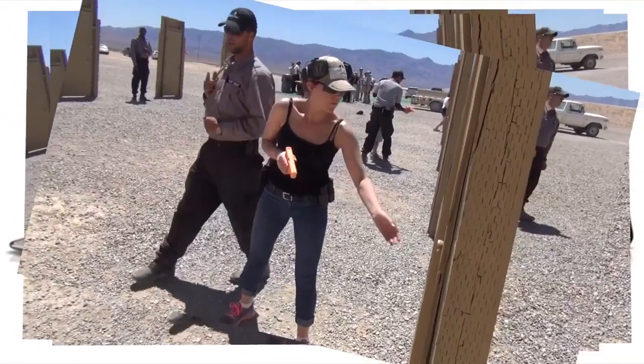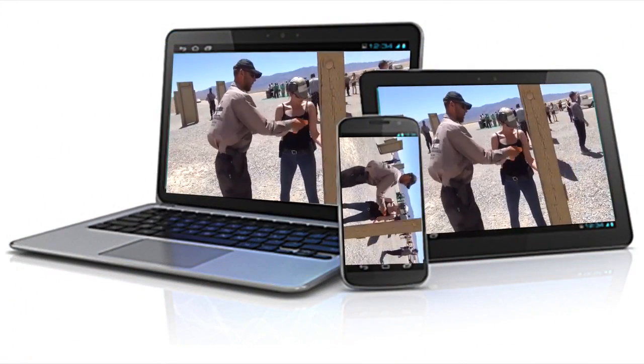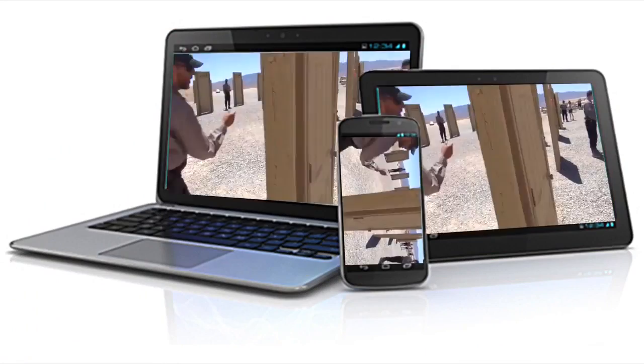Always wanted to attend a course at Front Sight, but have not yet made it to Las Vegas? Here is the next best thing, and it won't even cost you a flight or a hotel room. Front Sight has released a special handgun course that you can take right in your own home, delivered through your computer.